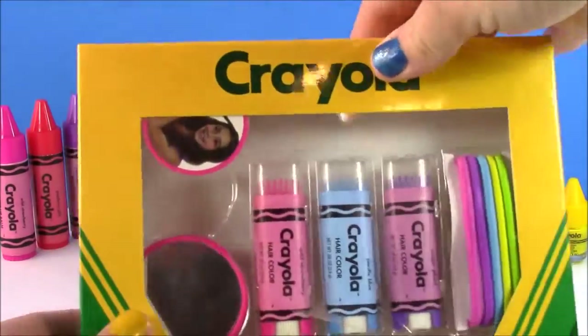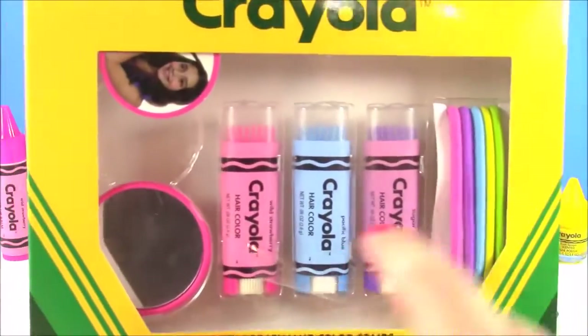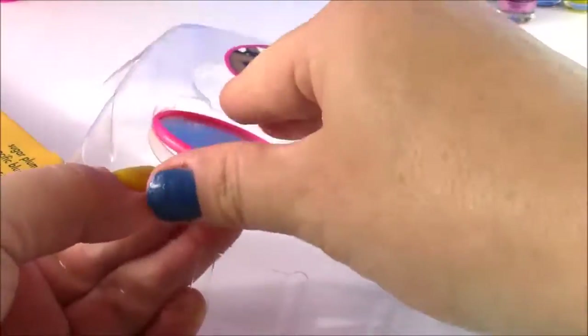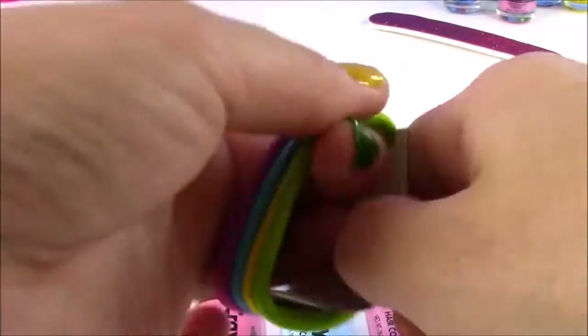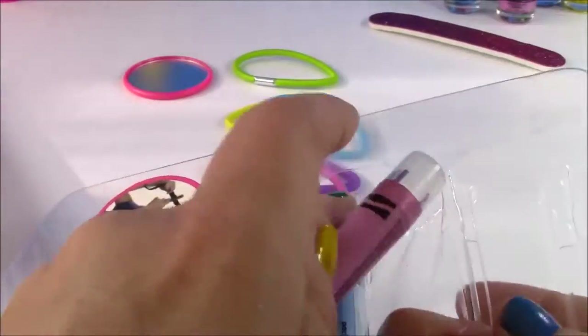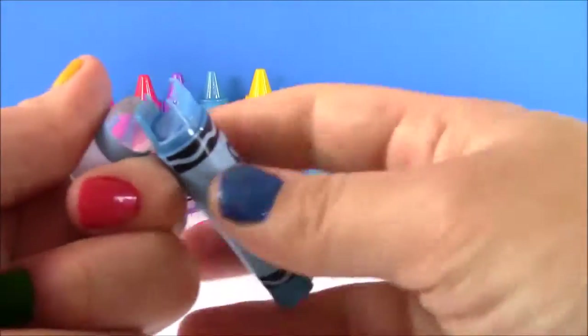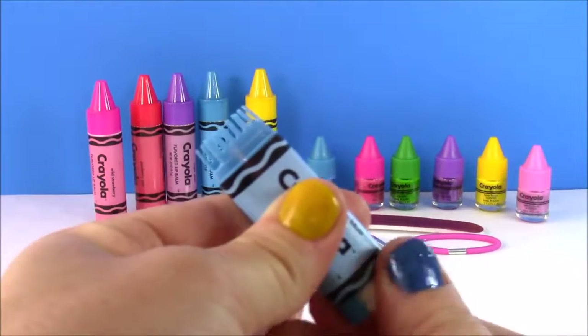Now that we've looked at the lip balm and nail polish, the last piece of our Crayola beauty video is the temporary hair color combs. These are so adorable — they kind of look like flat combs and there are three different colors. It comes with a cute little mirror and three hair tints that are the same colors as the Crayola lip balms. The first one is Pacific Blue — you take the cap off and there's a little twisty section.